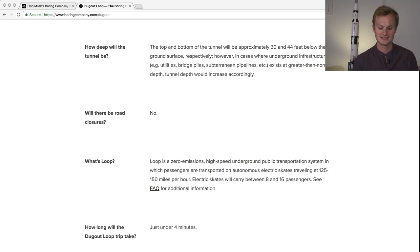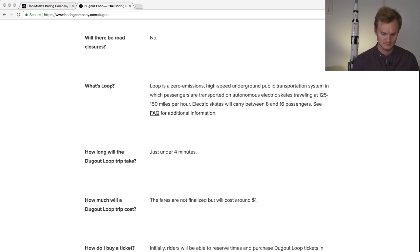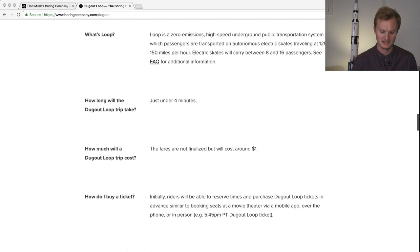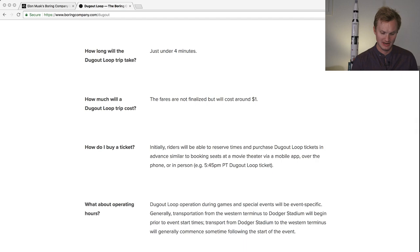Each skate will carry 8 to 16 passengers, and we've seen renders that include wheelchairs and bicycles inside each electric skate. It's four minutes to travel the distance, at about $1 — that's just crazy, like one of those electric scooter rides but a lot cheaper. How do you buy a ticket? The Wired article mentions only about 1,500 tickets available per Dodger game, and they're still figuring out how that will work.